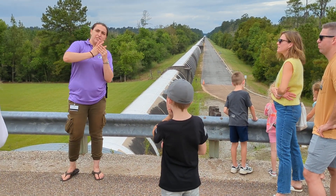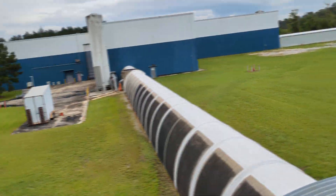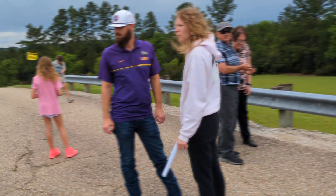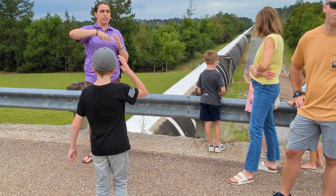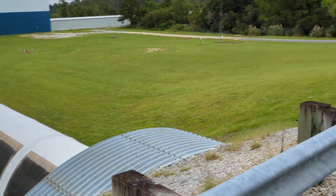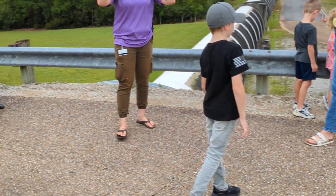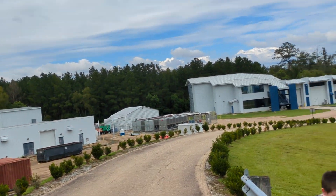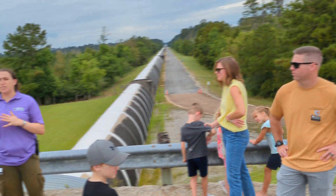We have a liquid nitrogen tank over there for our cold atom trap, which is basically another method of filtering out potential particulates getting into the main beam tube cap. We also have our water on-site, and of course our science education center, which employs some amazing people in the field of science outreach.